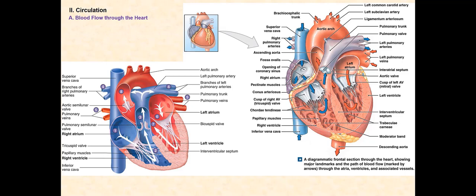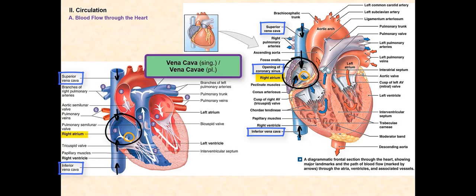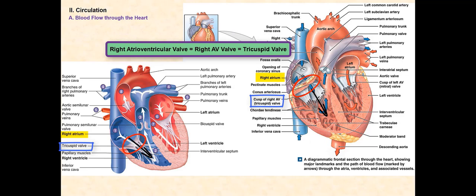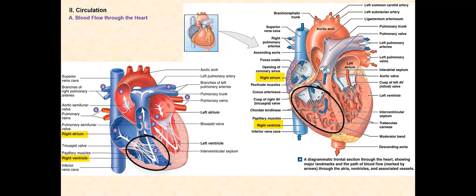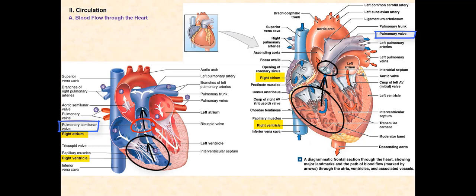Let us begin with the right side of the heart. Blood flows into the right atrium from three major veins: the superior vena cava, the inferior vena cava, and the coronary sinus. Both the superior and inferior vena cavae are considered great vessels of the heart. The blood carried by all three major veins is deoxygenated. Blood will then pass through the right atrioventricular valve, or the tricuspid valve, as it moves from the right atrium into the right ventricle. From the right ventricle, blood leaves the heart as it passes through the pulmonary semilunar valve, or the pulmonary valve, and enters the pulmonary trunk, a large artery and one of the great vessels of the heart.